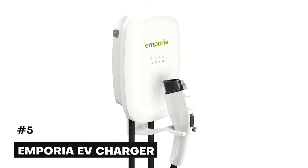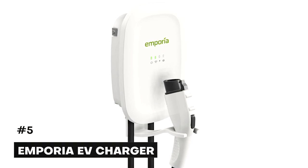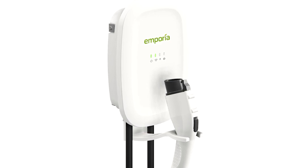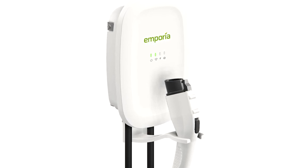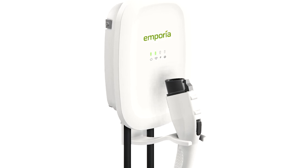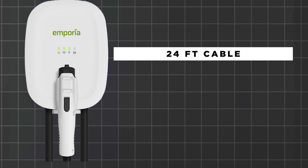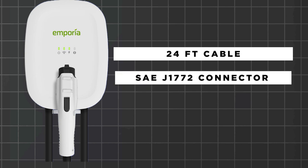Number 5: the Emporia EV Charger. The Emporia Electric Vehicle EV Charging Station is a Level 2 electric vehicle charger that charges any EV up to 40 amps with NEMA 14-50P, or up to 48 amps with hardwired installation. It comes with a 24-foot cable with an SAE J1772 connector, so it works well with all electric cars. Its watertight NEMA Type 4 enclosure is made to withstand the elements outdoors. Wi-Fi internet connection is required to raise or lower the charge rate.